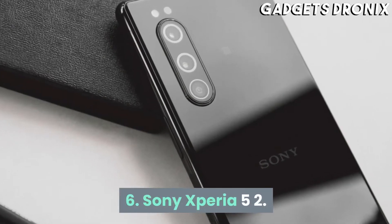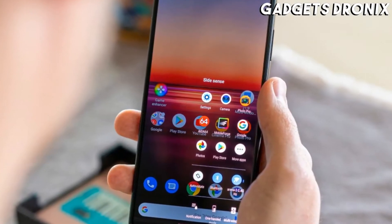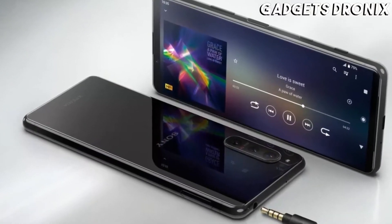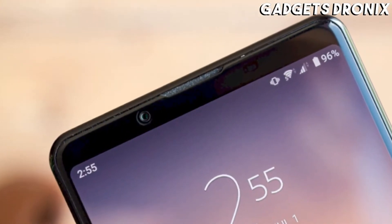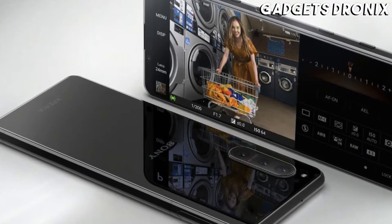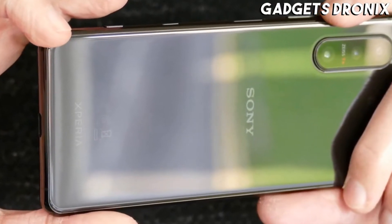Number 6: Sony Xperia 5 II. The Sony Xperia 5 II is essentially a smaller, cheaper take on the Sony Xperia 1 II, but despite its lower price this is still a high-end phone. There's no shortage of power from its Snapdragon 865 chipset and 8GB of RAM, and while its 6.1-inch screen isn't as sharp as some, it has a 120Hz refresh rate, so the phone feels silky smooth in operation.